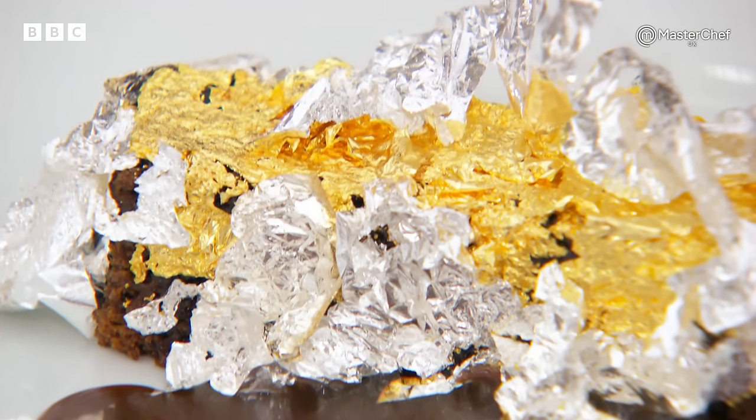It was a very risky dish, and today it paid off. All three judges loved it. So I'm so proud of myself.